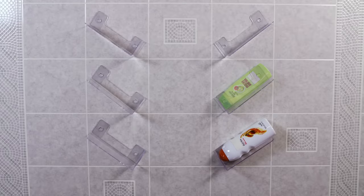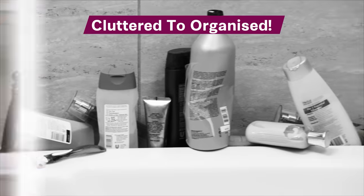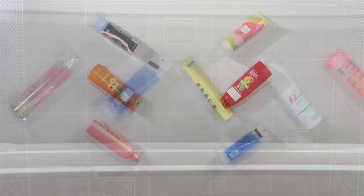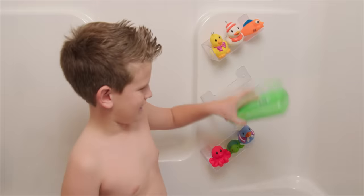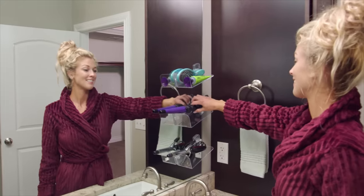Stackable turns that cluttered shower mess into an organised series of shower shelves. Stack all your bath stuff from around the tub. Add a set up high for adults and down low for the kids. Stackable keeps everything in reach for seniors.